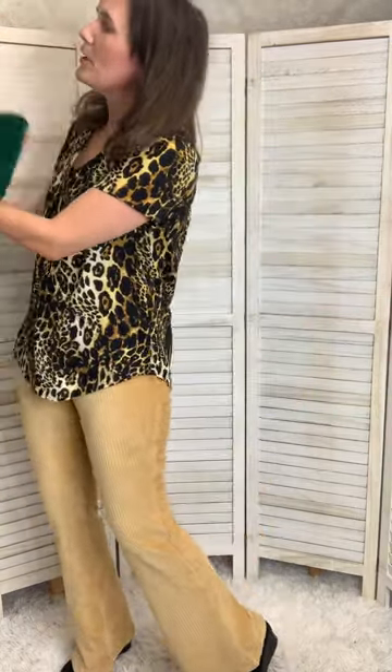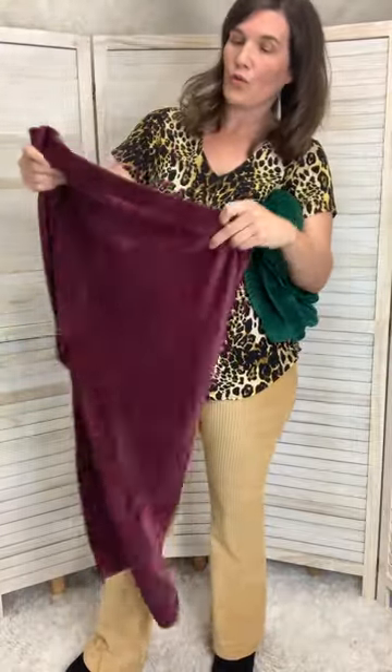Let's talk about how they feel. So these are corduroy pants. They are unlike our skinny fit pant, which was from the Great Outdoors collection. I'm going to show you the two up close so that you can see the difference in the corduroy.